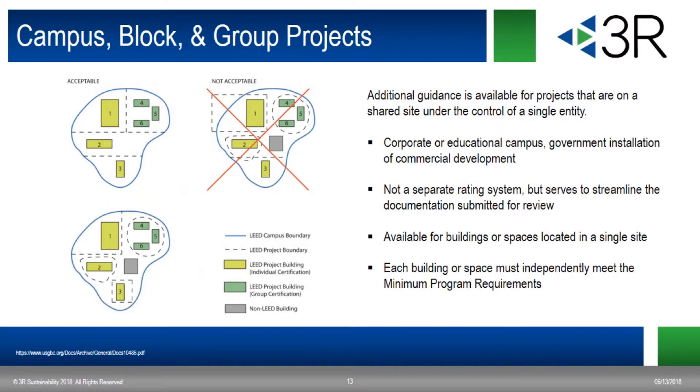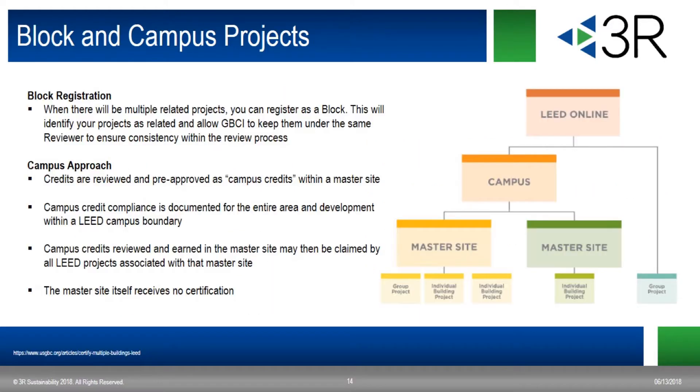We're going to talk about multiple building projects called groups, as well as campuses and blocks. There are three ways of registering projects that are either related or located on the same campus: a block registration, a campus registration, and a group project registration. All three options are available for multiple buildings or spaces on a single site. If you have multiple related LEED projects, you can register a block with GBCI. This block won't receive a certification or affect how you submit your projects, but it identifies your projects as related to GBCI so they can keep those projects with the same reviewer, helping ensure consistency throughout the review.